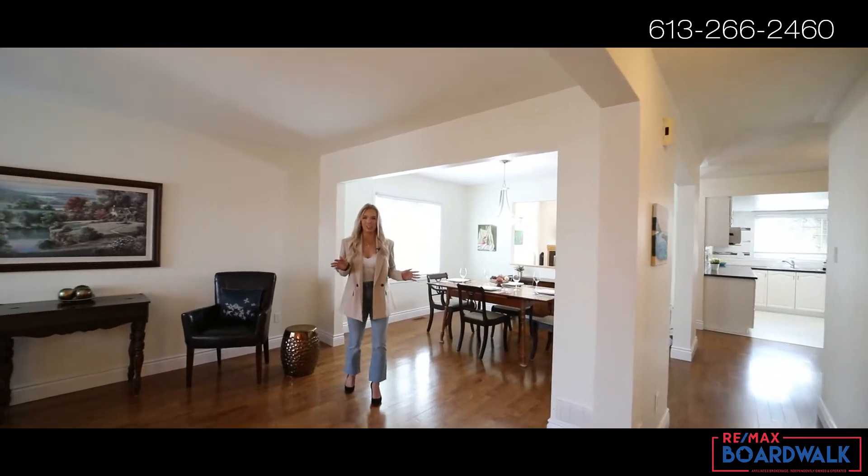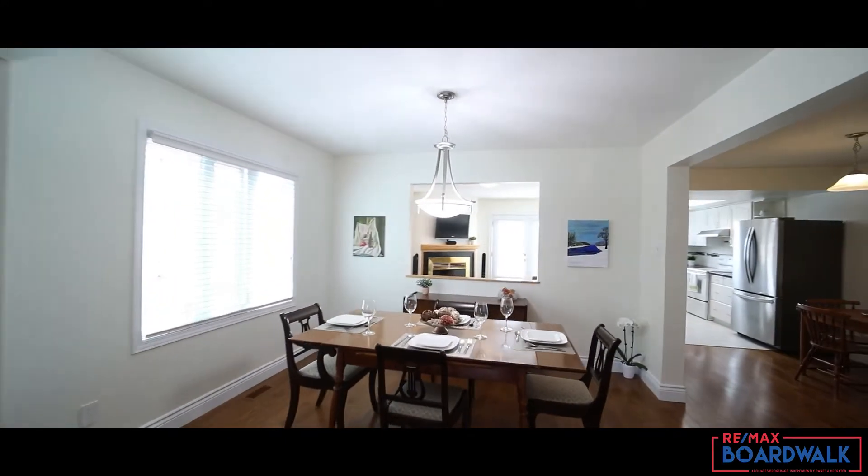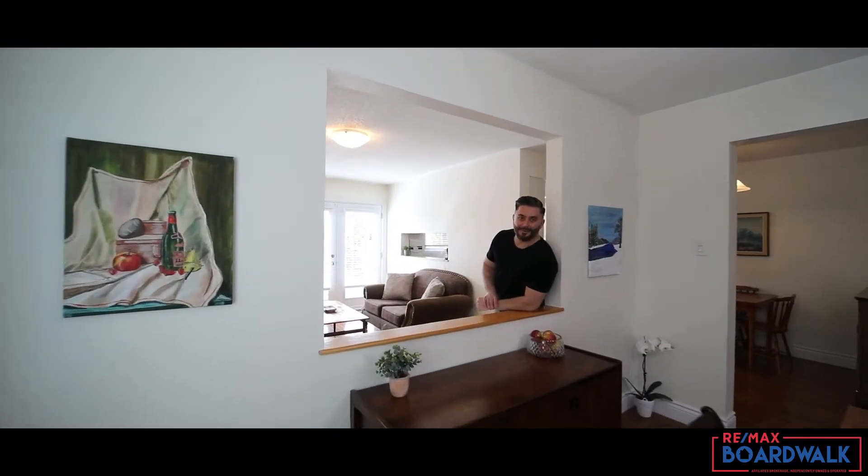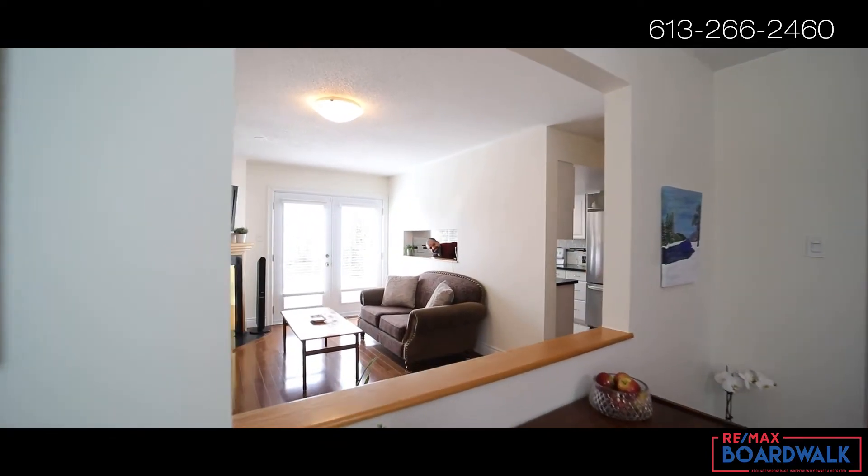You've got to check out this main level — the flow is top-notch. You're going to love cozying up to that wood-burning fireplace. Dinner is served.